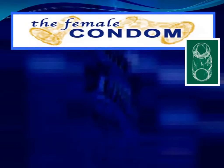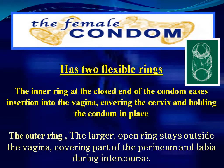The female condom has two flexible rings. The inner ring at the closed end of the condom eases insertion into the vagina, covering the cervix and holding the condom in place. The outer ring, the larger open ring, stays outside the vagina, covering part of the perineum and labia during intercourse.